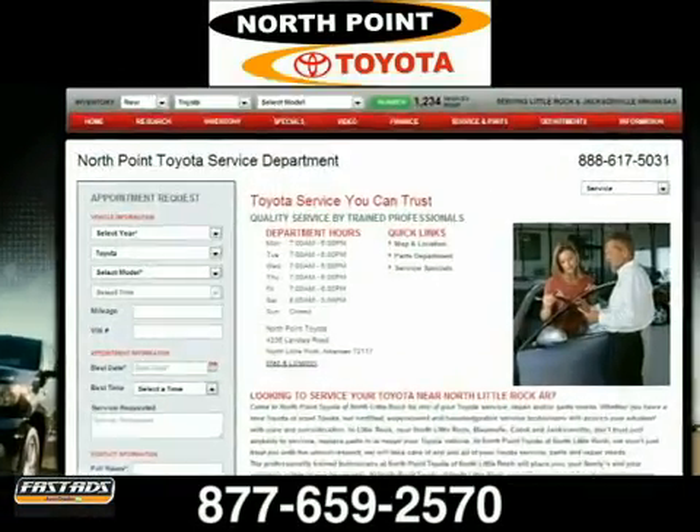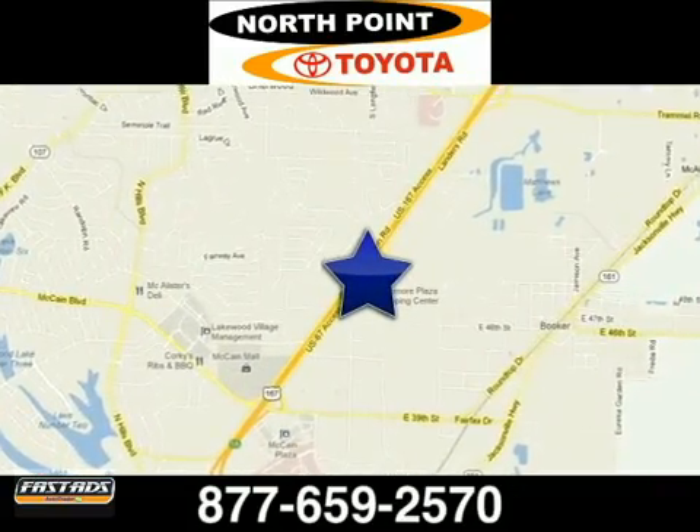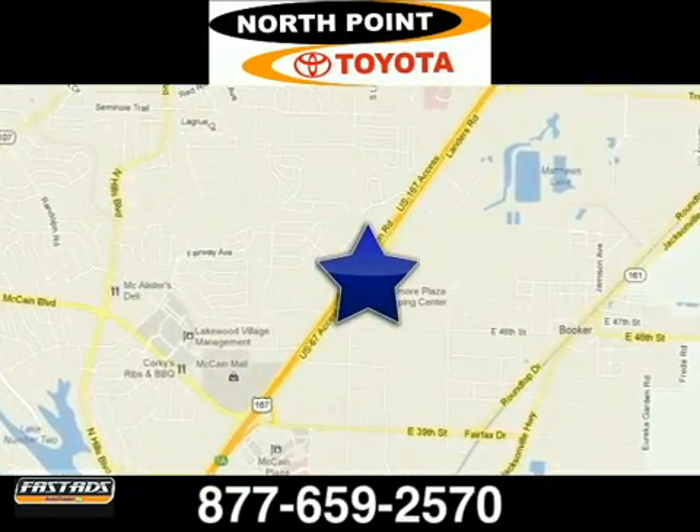North Point Toyota. Schedule your service appointment online or give us a call today. We are located at 4336 Landers Road in North Little Rock, Arkansas.